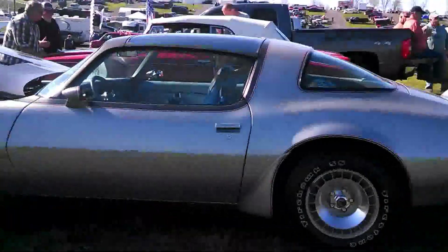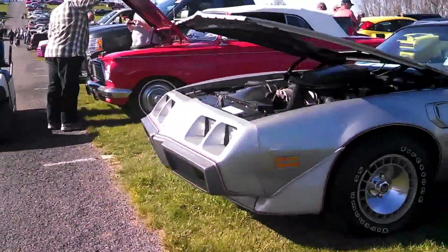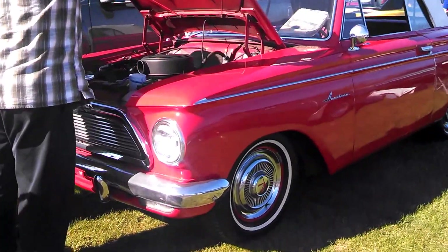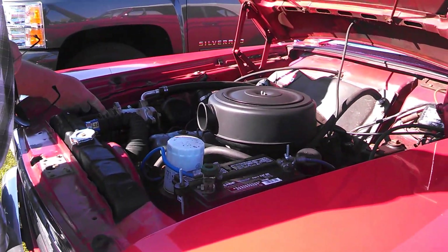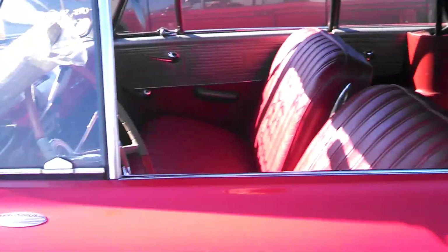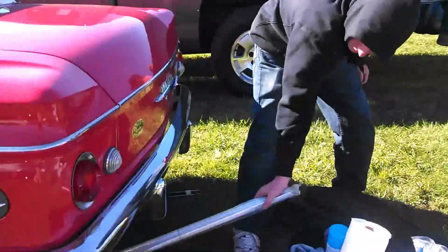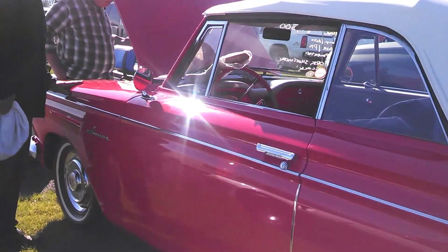Trans Am, Shaker Hood 6.6. And I can't resist this — '62 Rambler American Convertible. 6-cylinder overhead valve, not the flathead, air conditioning — very unusual. Asking 11.5 on this one. You can see the air conditioning there. Automatic. Just a pretty little car — these things were adorable. There's the back end of that '62 Rambler American Convertible.